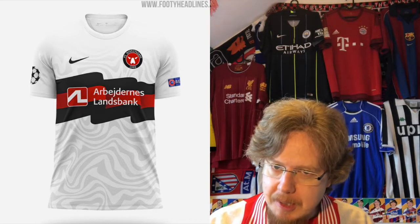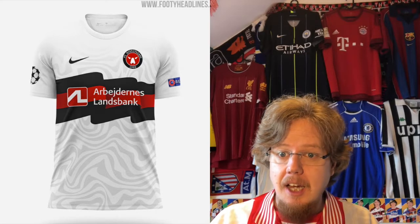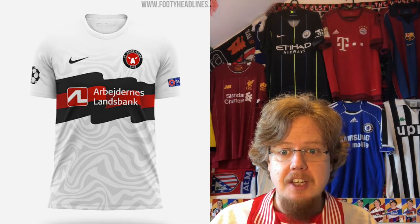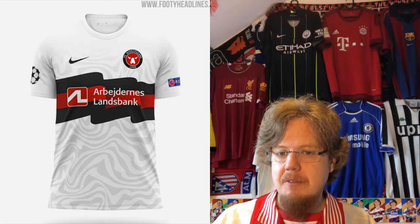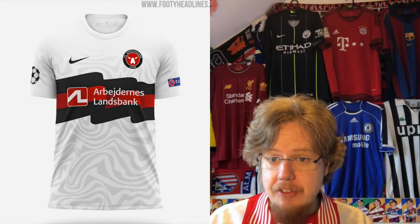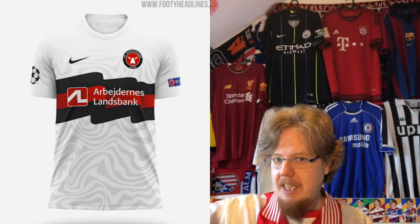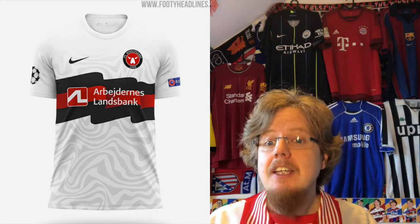Midtjylland probably has one of the oldest crests out there. I never understood what it was supposed to be until someone told me during a broadcast that it's supposed to be a wolf. I would never have gotten that — I saw it as something like a viking helmet. This jersey per se is actually quite nice. I don't like the swirly pattern on the white, but other than that, the jazz band detail adds a little interest — an interesting touch that I like.